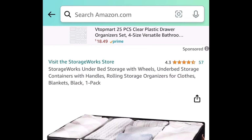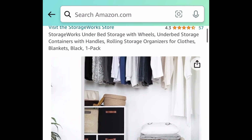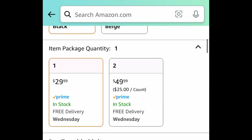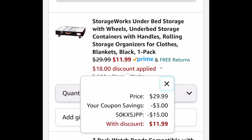Next, we have this under-the-bed storage with wheels. You can go ahead and put this in your closet though — you can literally place it anywhere, as you can see in the picture there. This is currently priced at $29.99. Go ahead and clip that coupon, put in a code and get it for $11.99.